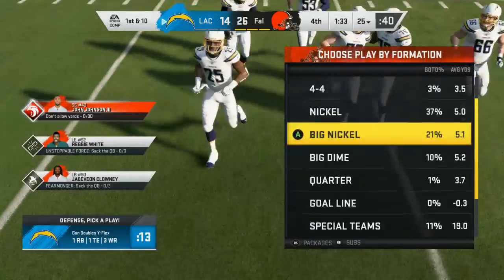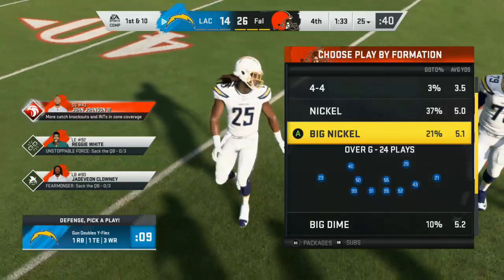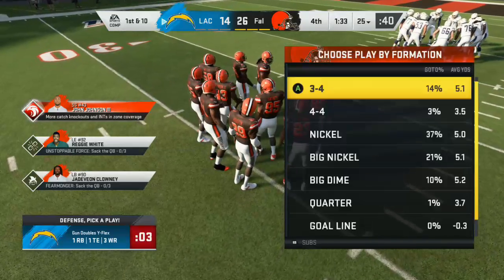Rivers gets set to lead this offense. Down by 12, a little over a minute and a half remaining. Field goals are useless at this point — they need two touchdowns, and they need them in short order.